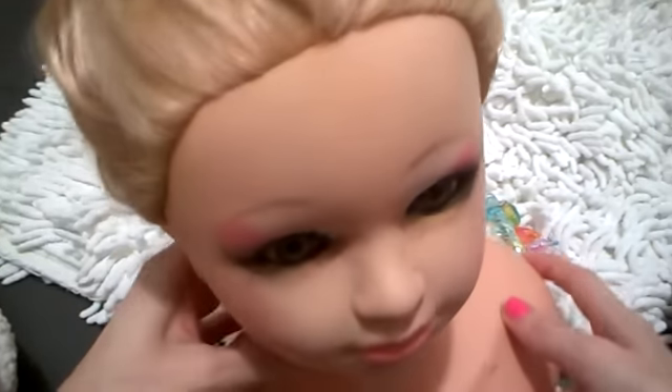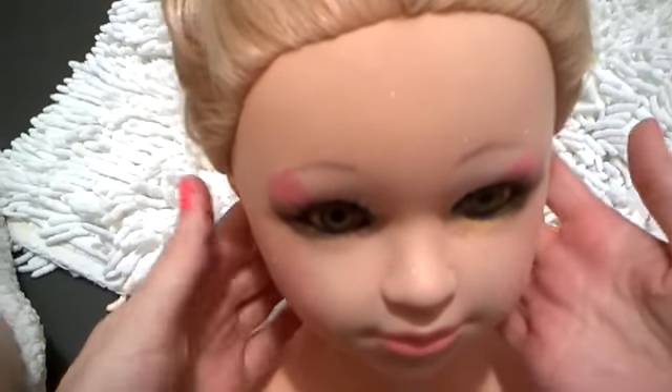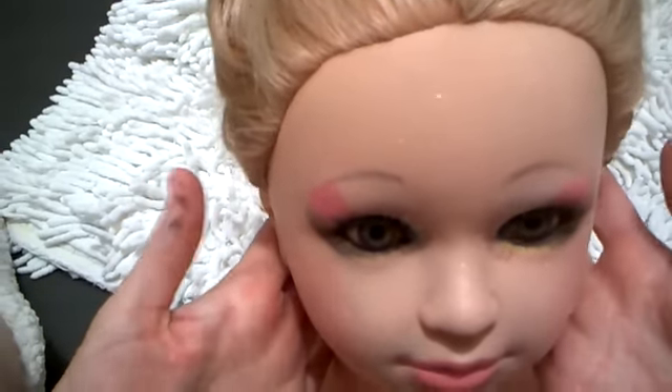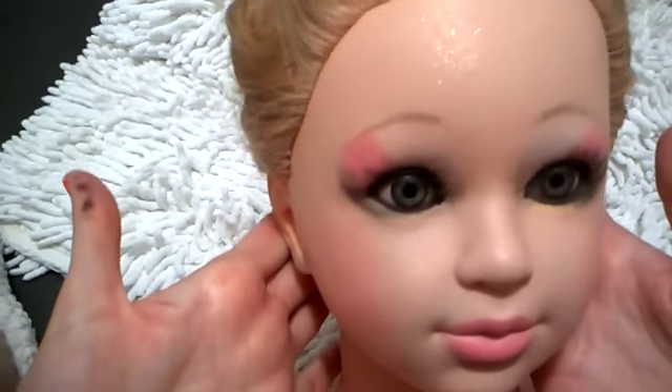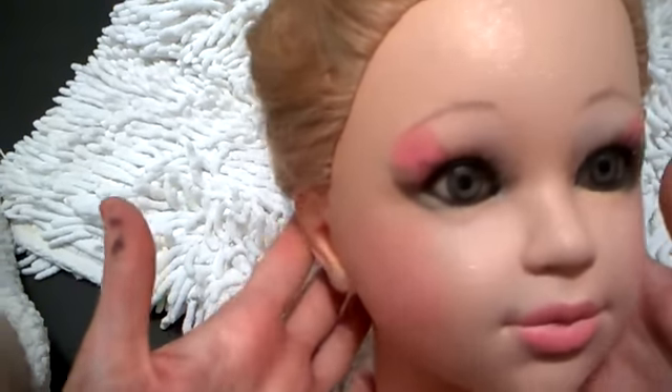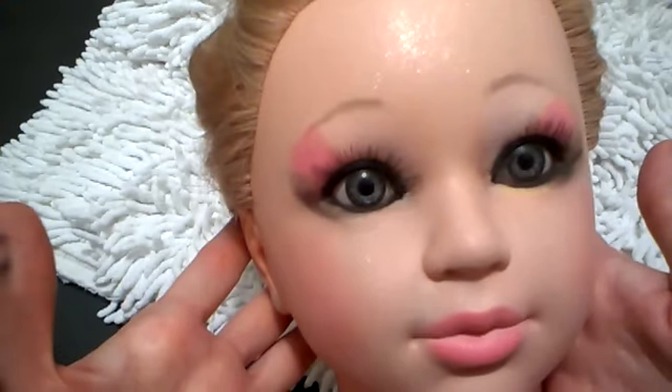Hi everyone, it's Arielle. So today I thought I would just show you what I've done to the mannequin head. I decided to call her Amélie and I had to put some make-up on her face.